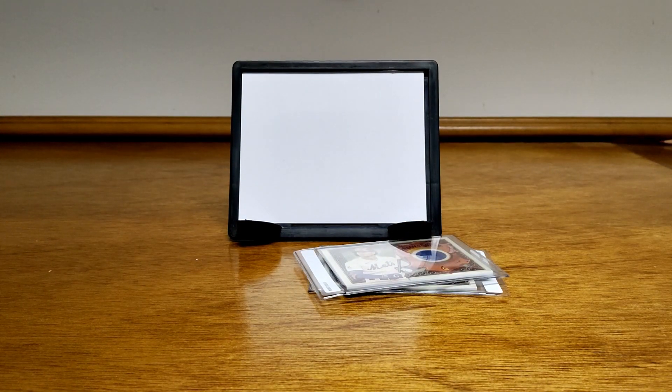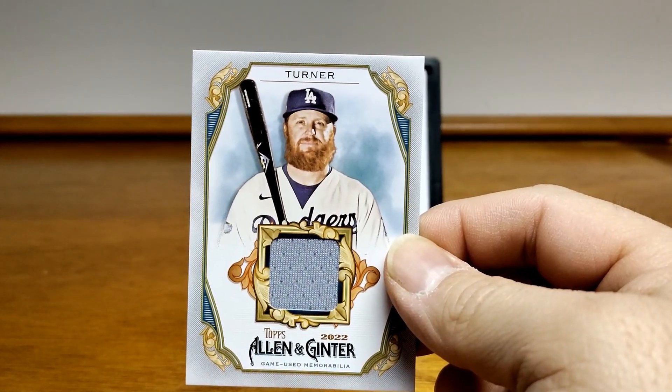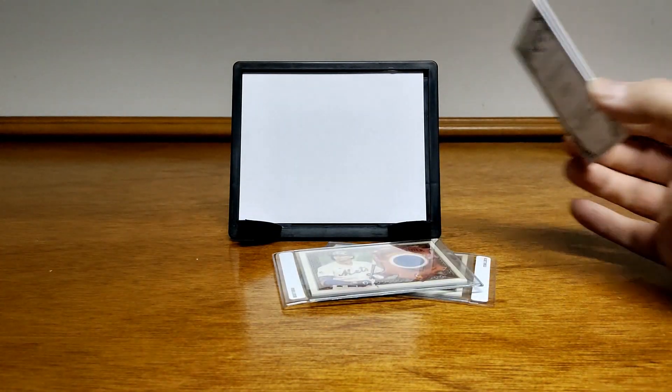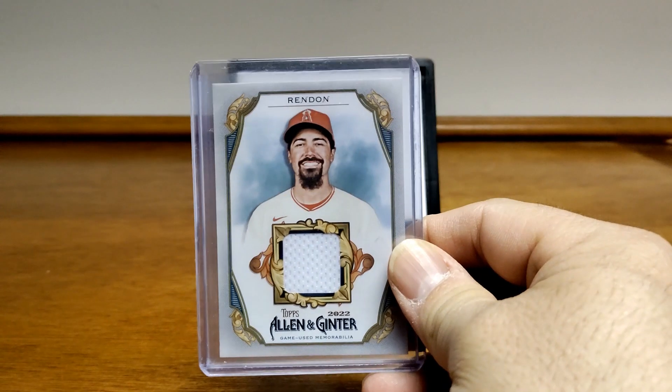I also have these — I got two in one holder. Here I have a Trey Turner from 2022 Allen and Ginter. Then I have an Anthony Rendon.